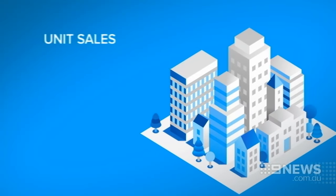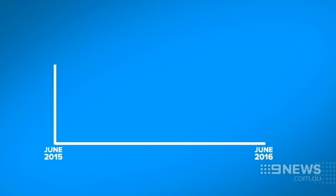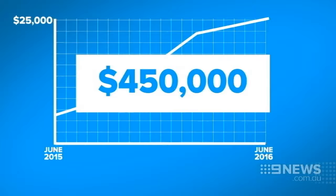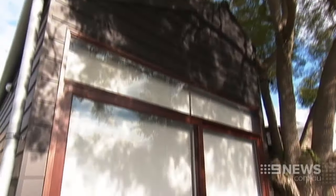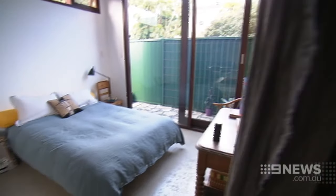While more of us are living in apartments than ever before, unit sales have been declining in Perth since 2012. But the median price is on the rise — in the past year, up more than $25,000 to around $450,000.